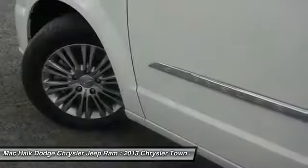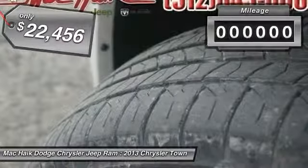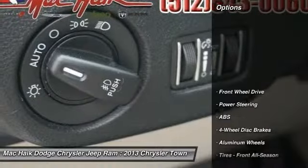Seat 7 comfortably and choose from stow-and-go seating or the innovative swivel-and-go seating, and is priced below $25,000. This vehicle has less than 45,000 miles. Here are some of this vehicle's great options.